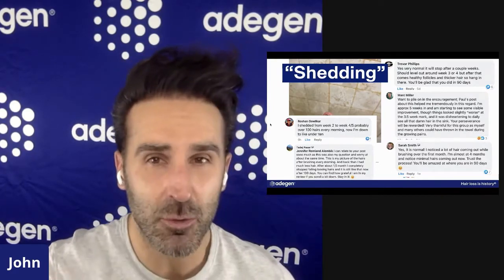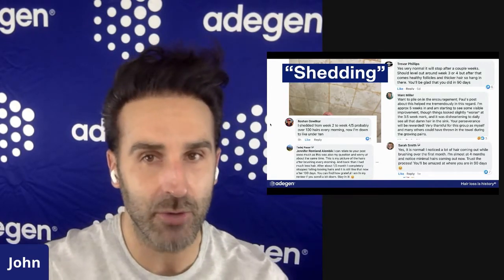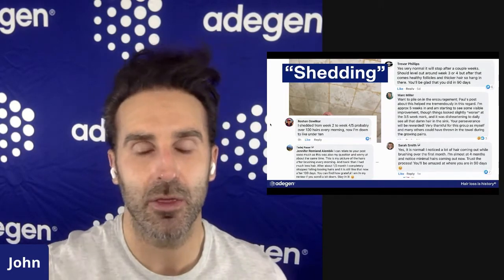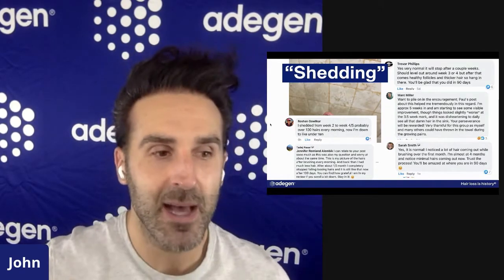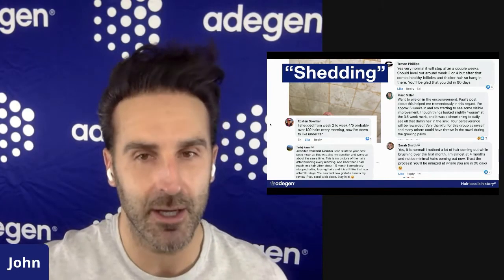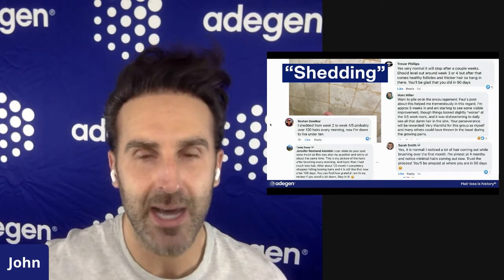Around week three, you can see from all these different posts — and if you go in the group and search 'shedding' you'll be able to read a lot of different comments. If you do see shedding, around the three-week mark you may see an increase in shedding, and that is the best possible thing that you can see. Not that you need to shed to have great results, but if you see shedding, all that simply means is new growth is coming. The shedding will only last two, at most three weeks.